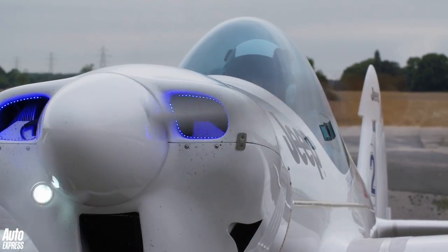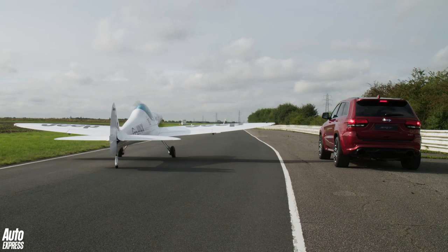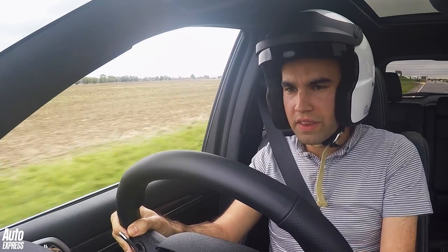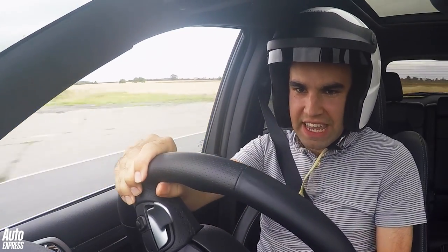The race will cover two laps of the twisty Blyton Park circuit in Lincolnshire, and in the history of walkovers, Peter has this one sewn up. Right then, let's see what the full power of this SRT Grand Cherokee is.